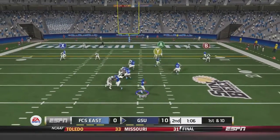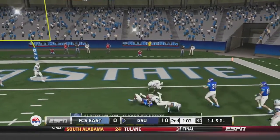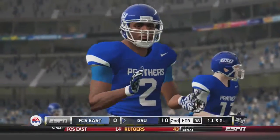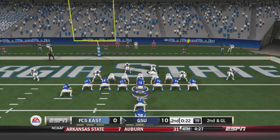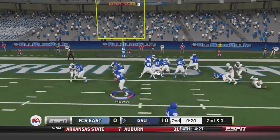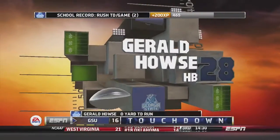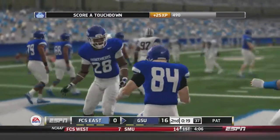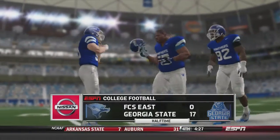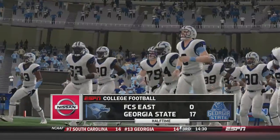Bell drops back to pass, hits Albert Wilson, who tries to push into the end zone but is taken down at the 2-yard line — first and goal. Second and goal: Bell hands off to House, who goes left side and up the middle into the end zone for his second touchdown of the day. Georgia State leads 17-0, and that is how the first half ends: Georgia State 17, FCS East 0.